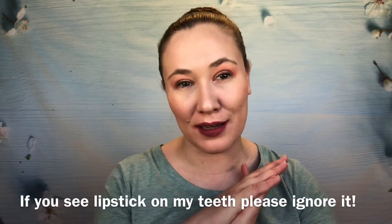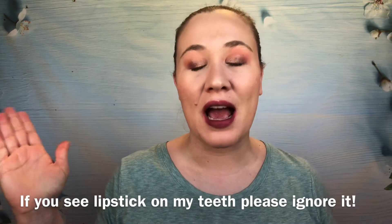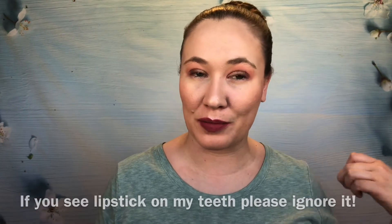Hi guys and welcome to my channel. Thank you so much for stopping by. Today is another edition of Sample Saturday where I test out some sample size products throughout the week and let you know what my thoughts are, in an attempt to get rid of my sample stash or at least bring it under control.